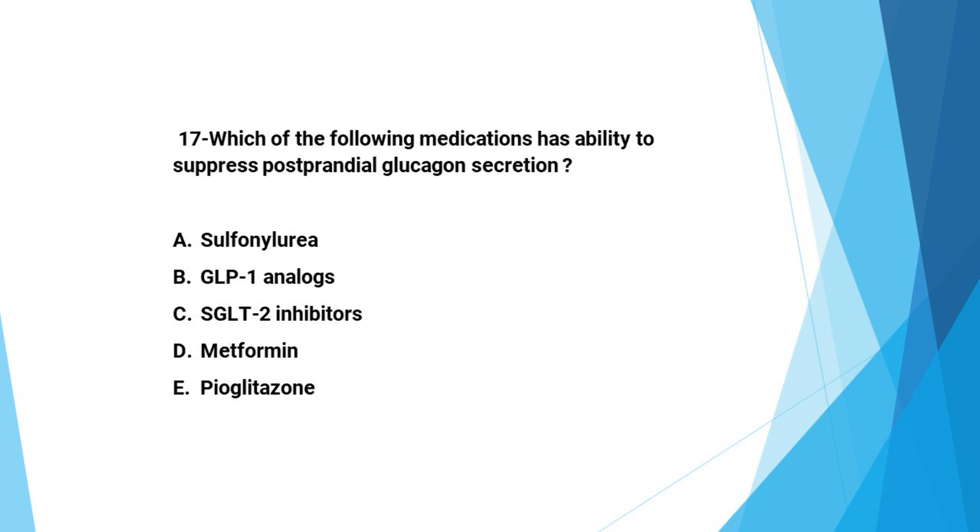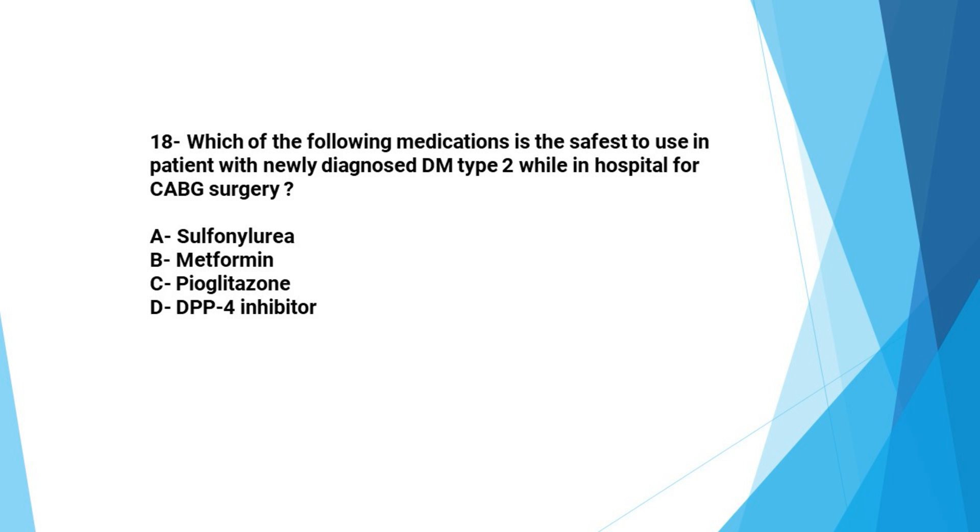Next question: Which of the following medications has the ability to suppress post-prandial glucagon secretion? A: sulfonylurea, B: GLP1 analogs, C: SGLT2 inhibitors, D: metformin, E: pioglitazone. The answer is B, GLP1 analogs.